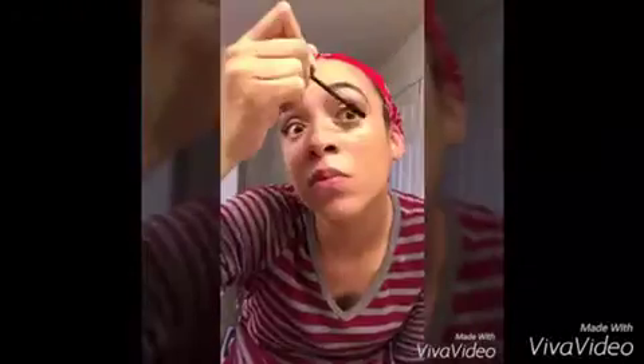Along with 3D fiber lash mascara — no falsies here. This mascara will magnetize your lashes by 300 to 400 percent in volume and in length. For today's look I used two coats on each eye. After that I went ahead and highlighted and contoured my face with my mineral concealer powders.